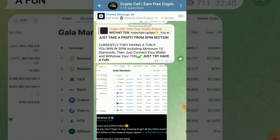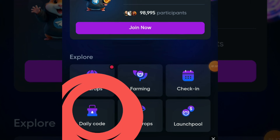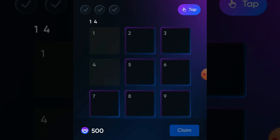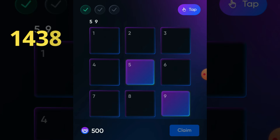The Telegram community joining link is in the video description. So let's get back to the topic. Open your ONX Tap Tape app and click on the daily code section. For today's codes, just follow me. Our first code is 1438, our second code is 5972.